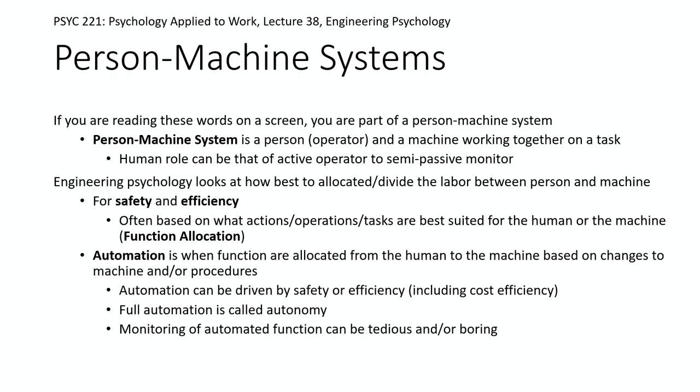Another point worth noting on the efficiency side: sometimes automation takes tedious work away from people. But if you can't get something fully autonomous and there's still some oversight needed — like watching a factory line go by, just being there in case something screws up — that can be its own form of strain. We talked about tedium in previous lectures.